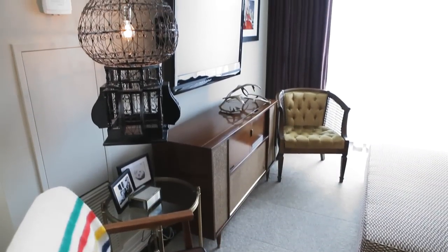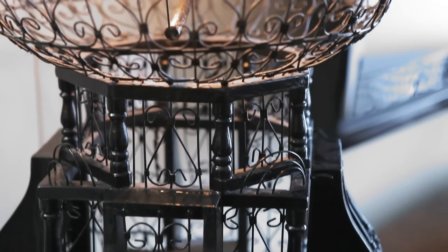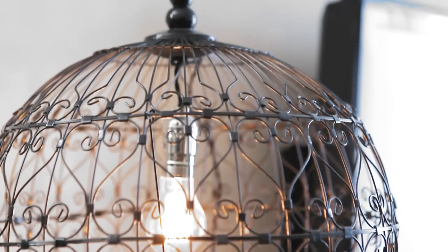My partner Jeff bought this birdcage when he was 12 years old. It was a really ugly yellow honey-colored wood, so we painted it in high-gloss lacquer spray paint and outfitted it with an Edison bulb, and it made it work for our space.